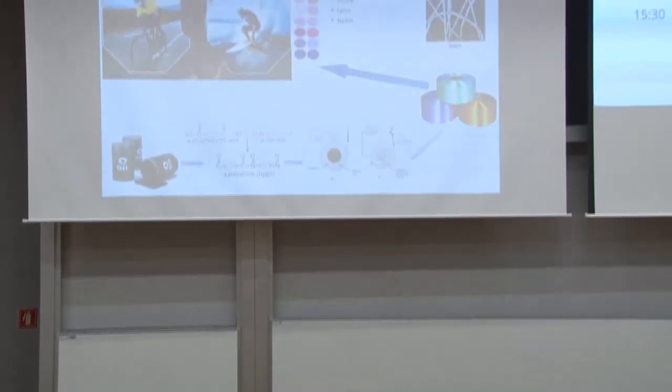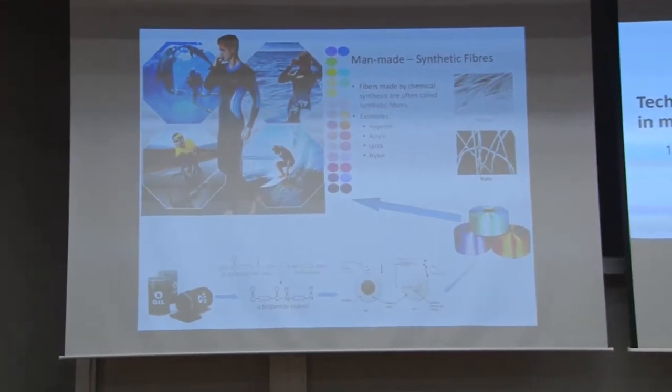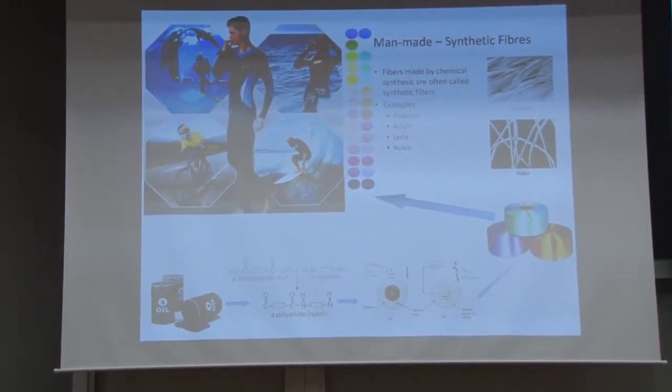In the textile industry, we have two types of fibres: natural fibres and man-made fibres — synthetics. Natural fibres are wool, silk and cotton. They are as is — you cannot change them. You can change the DNA of the plant or the sheep, but that's it. Regarding man-made synthetic fibres, you can produce exactly the fibres you want.